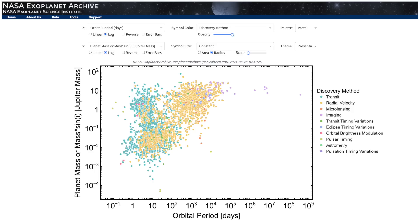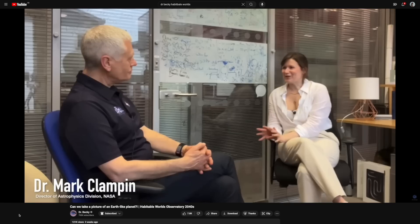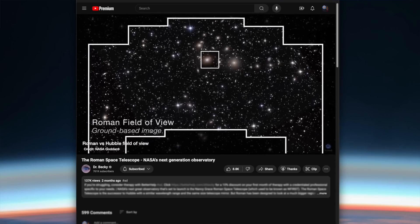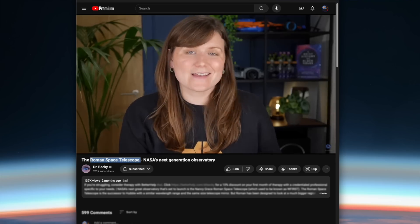So far, all exoplanets we've taken direct images of have been over the mass of Jupiter — at the moment we simply can't do this for smaller planets. Direct detection gets easier the bigger the planet, because it reflects more light from its star. The plan for NASA's Habitable Worlds Observatory is to be able to take direct images of Earth-like planets once it launches in the 2040s — I've made a whole video on that including an interview with the head of astrophysics at NASA, Mark Clampin. This also involves proving we can improve on the current contrast with JWST using a new coronagraph on board NASA's Roman Space Telescope, the proper successor to Hubble, which will launch in a few years.